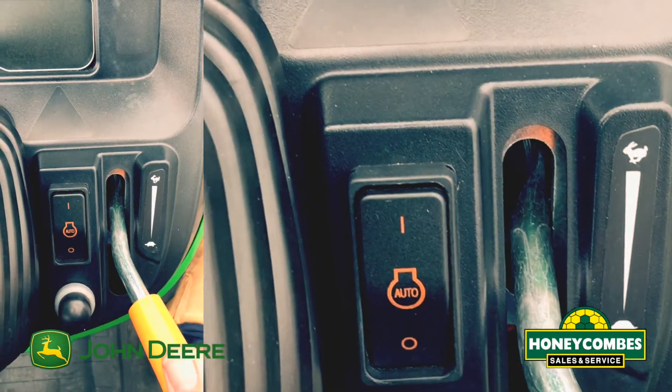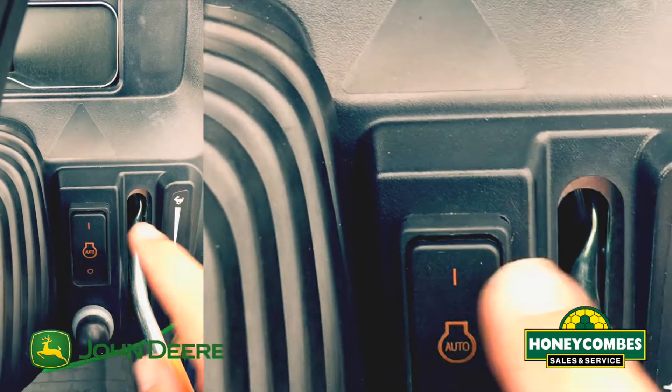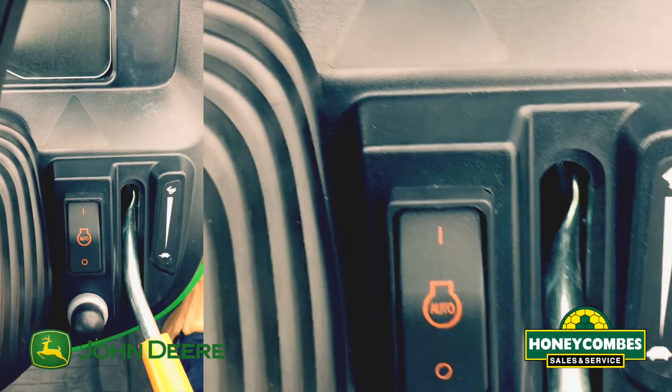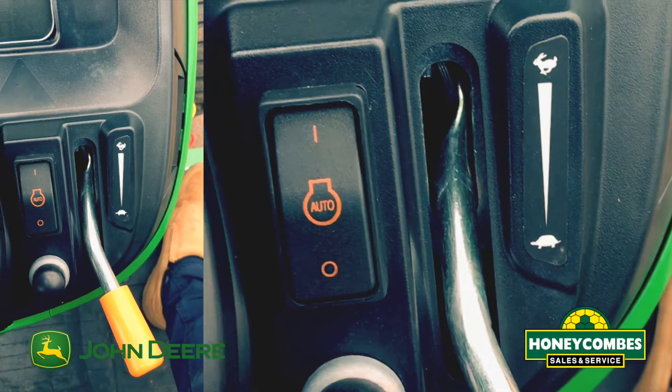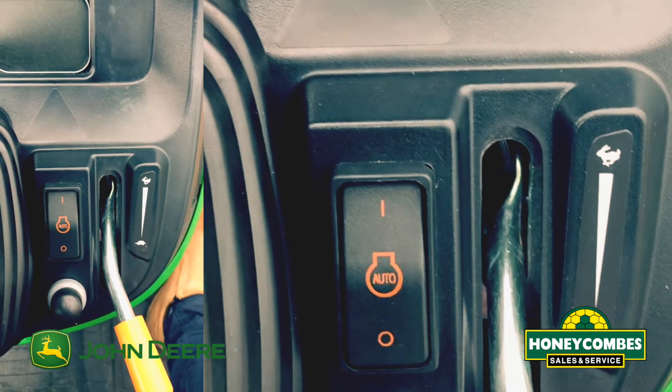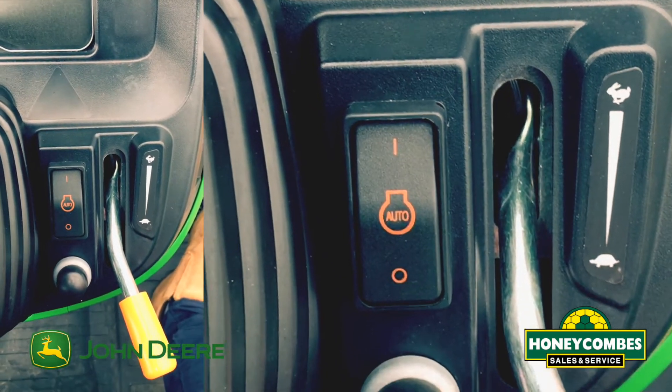The option on this R is we've got this auto function here. Once we trip the auto function, we don't need to use the throttle. We can manually use our foot pedal to regulate our speed, and it will also increase the engine speed at the same time. One of the lovely things from John Deere.